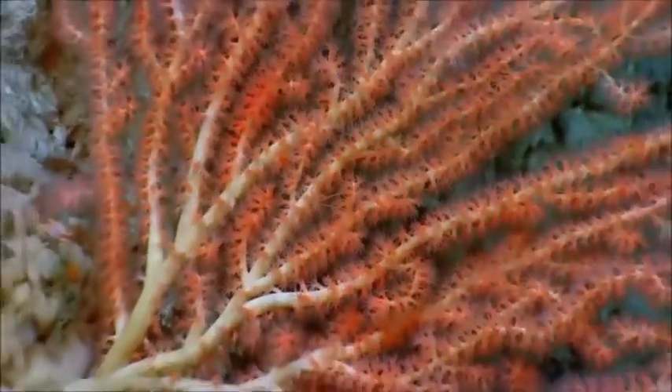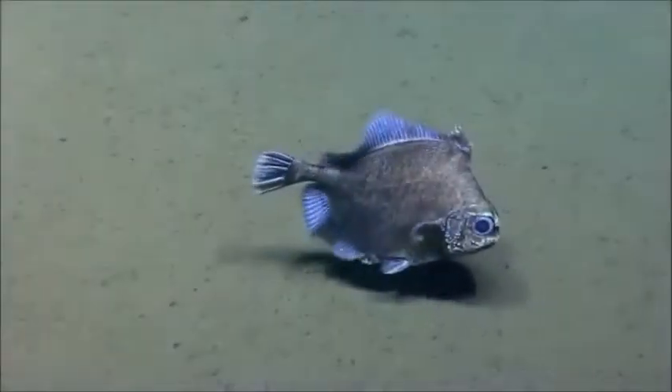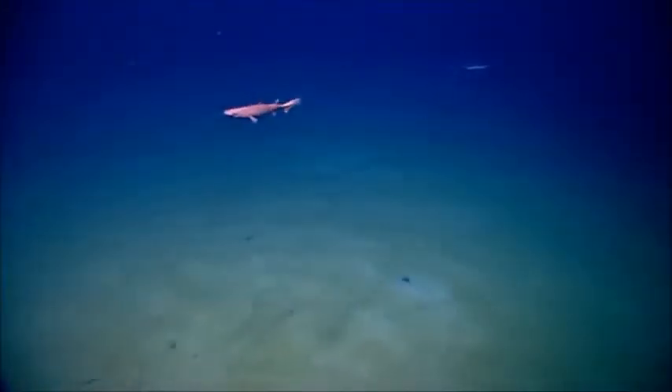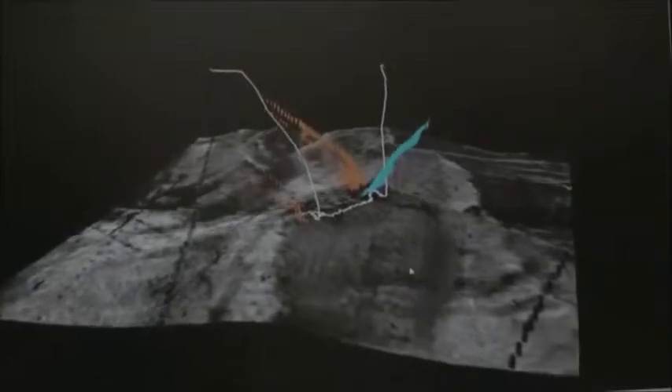Among the corals we've seen today are several species that we haven't seen in other canyons. The ROV Deep Discoverer, otherwise known as D2, has left the bottom. We are transiting up, passing through 1,235 meters on the Okeanos Explorer. We are headed to a depth of 1,418 meters, about 30 meters from waypoint one, where we observed a water column anomaly in the multi-beam mapping data that Mimi Lobecker had conducted the other night.